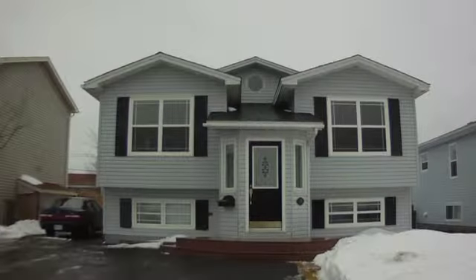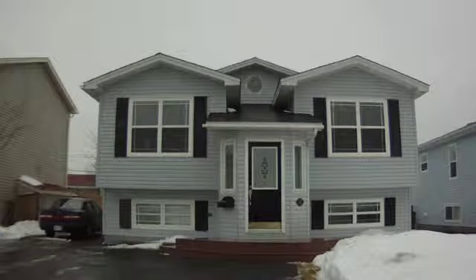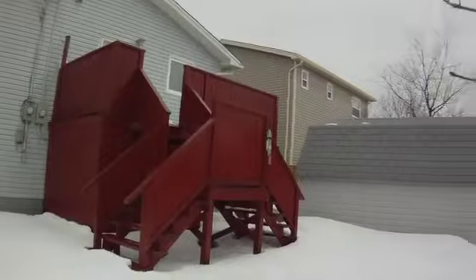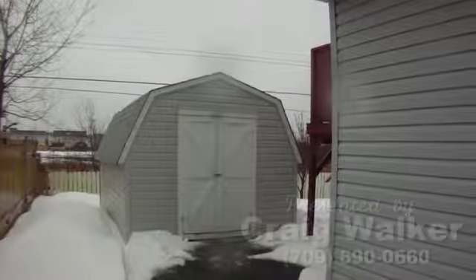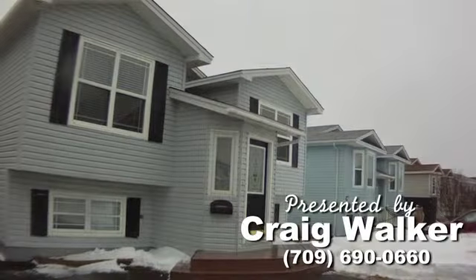Elizabeth Park is one of the most sought-after neighborhoods, and this property on Ellesmere Avenue is a perfect starter home. The rear deck is great for family barbecues, and the fenced rear yard even has a storage shed that's perfect for tools and kids' toys alike. This beautiful home is proudly presented by Craig Walker of Walker & Associates.